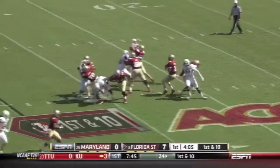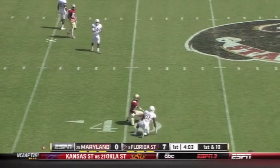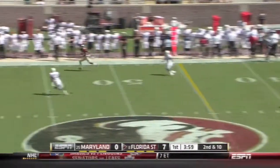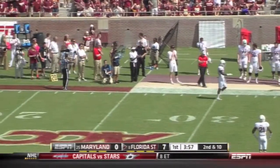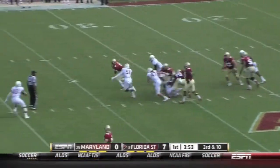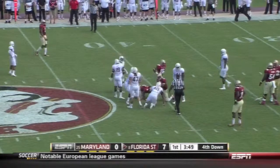Here's play action. Winston setting up and lets it fly — diving attempt, unable to make the catch. Winston on second down and ten, hit again, and the pass is incomplete. Third down and long — Winston steps up and gets out of there but he does not get the first down.